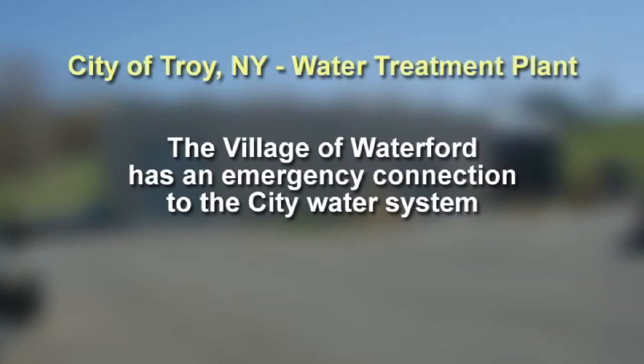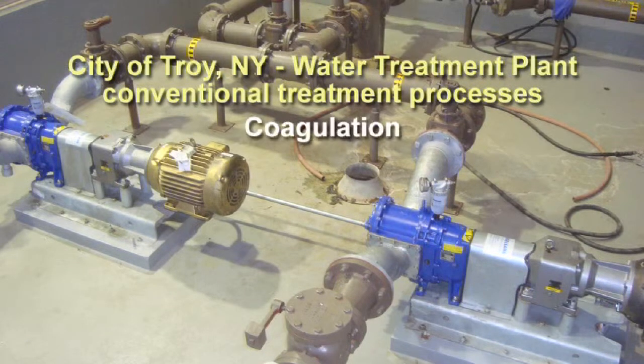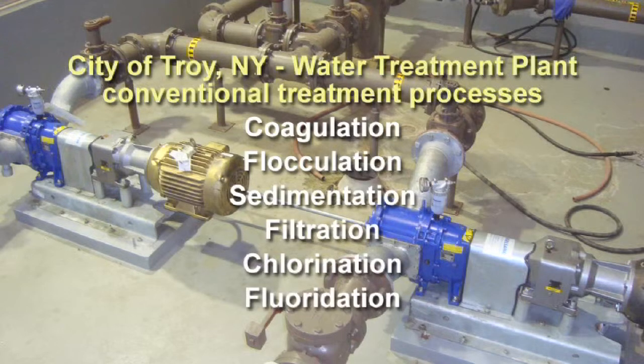The village of Waterford has an emergency connection to the city water system. The plant utilizes conventional treatment processes, including coagulation, flocculation, sedimentation, filtration, chlorination, and fluoridation.